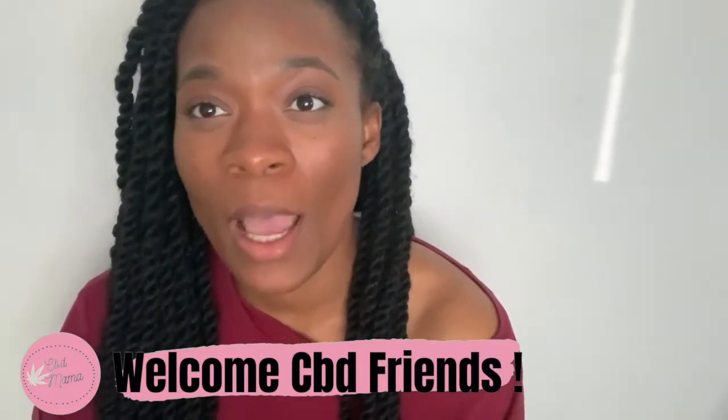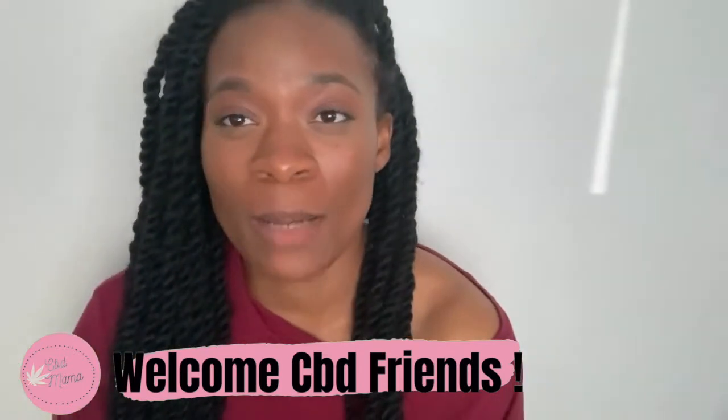Welcome to my channel if you're new — I'm CBD Mama, also known as Jez. On this channel I review CBD hemp products. I am excited for this video, as always I'm excited for all my videos.